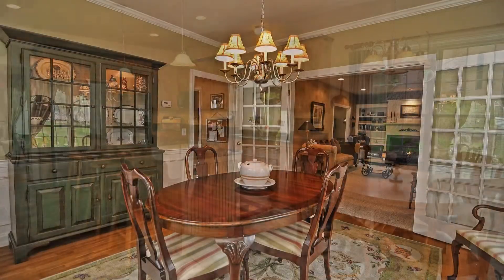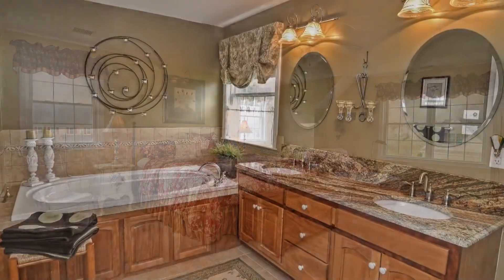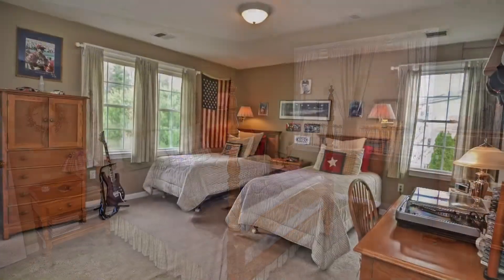Why wait for new construction when this turnkey colonial at 115 Poconocket Path in Rentham, Massachusetts is waiting for you? Schedule your private showing today.